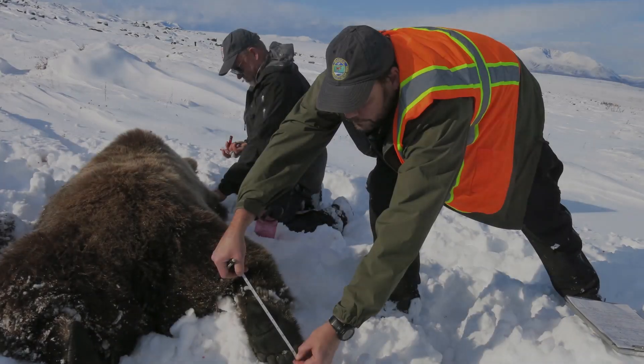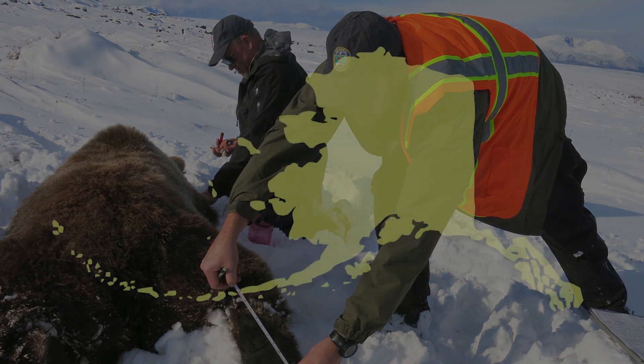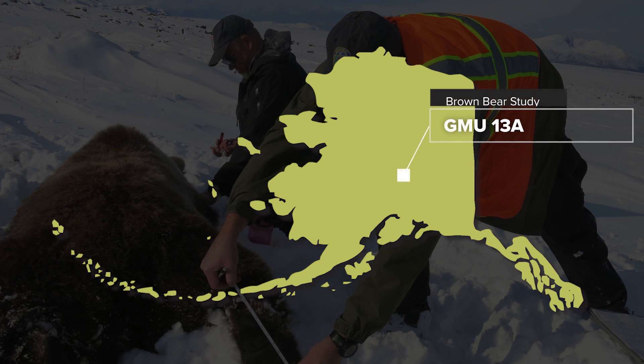Hi, I'm Nick Demma. I'm a wildlife research biologist in South Central and Southwest Alaska. The goal of this study is to determine the density and population status of brown bears in Game Management Unit 13A.